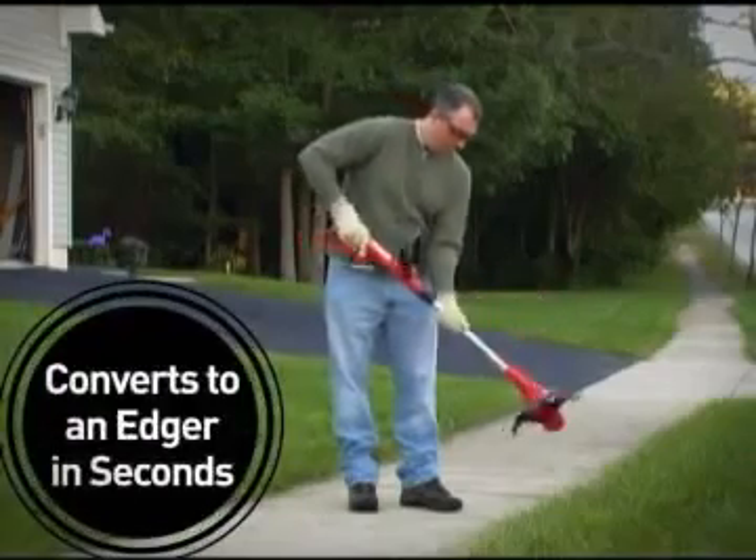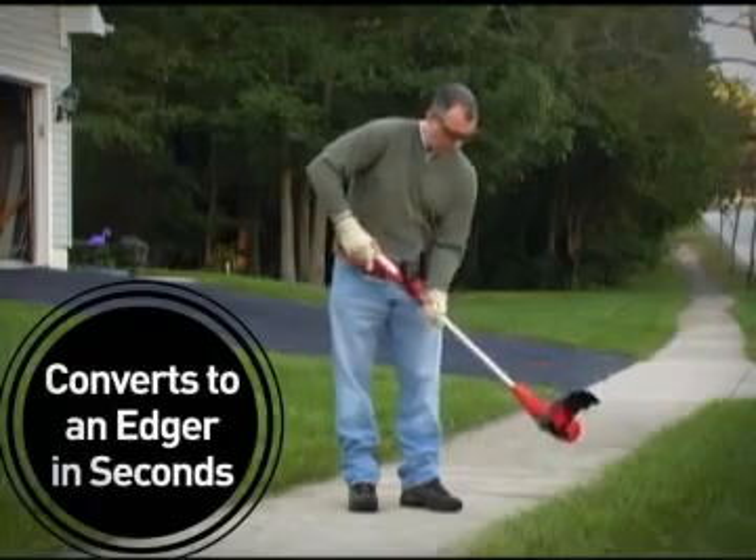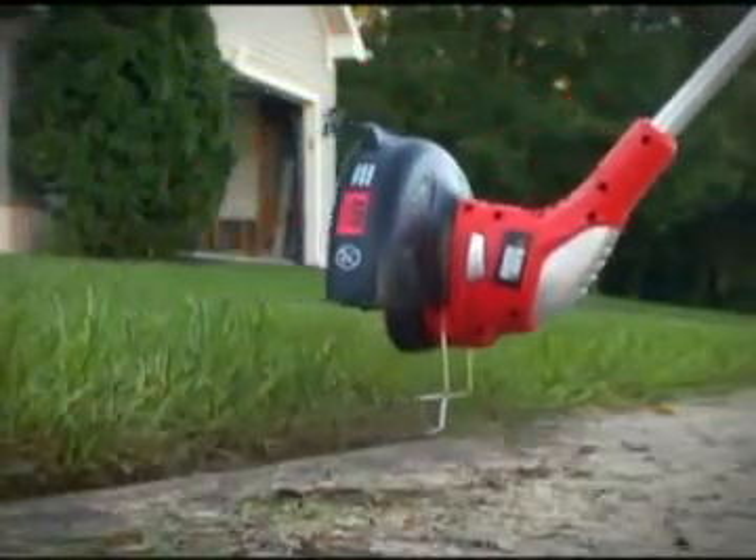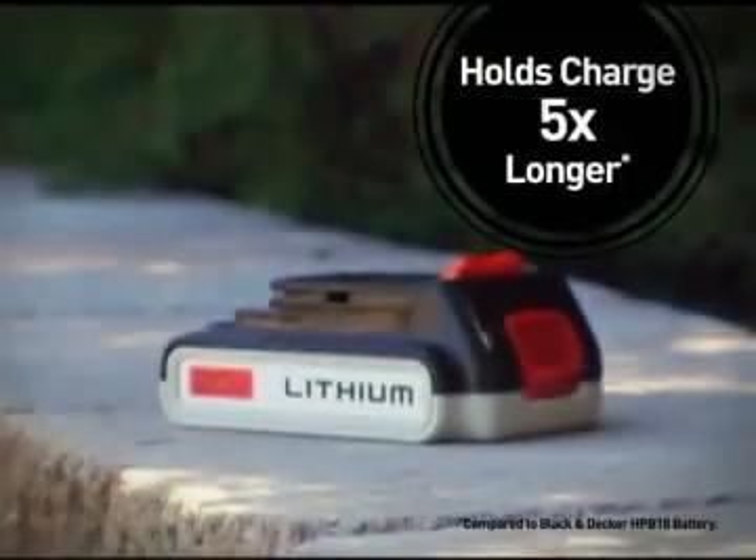Also, convert the trimmer to an edger in seconds. Rotate the shaft, then pull down the built-in edge guide to give your lawn a professionally manicured look.